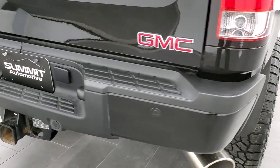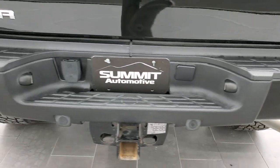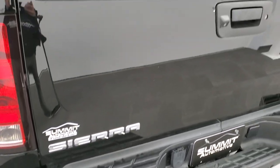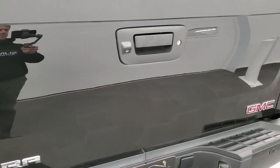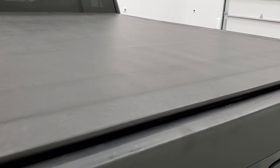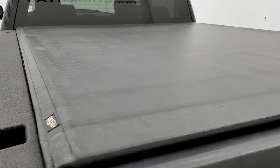As we come around to the back, rear bumper is in great shape, no major dents or dings. It does have the backup parking sensors, locking tailgate, and backup camera. This one has a Truxedo soft roll-up tonneau cover — no rips or tears on that. And this one does have a Line-X spray-in bed liner, and that bed is in excellent condition.